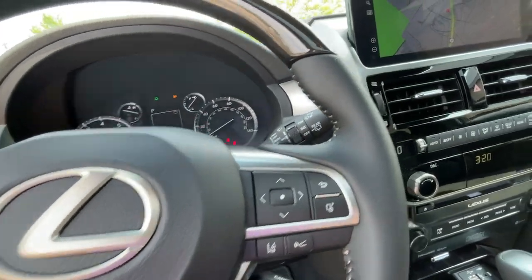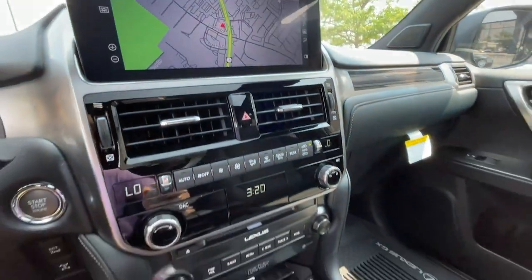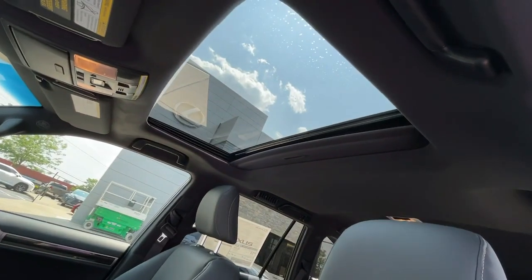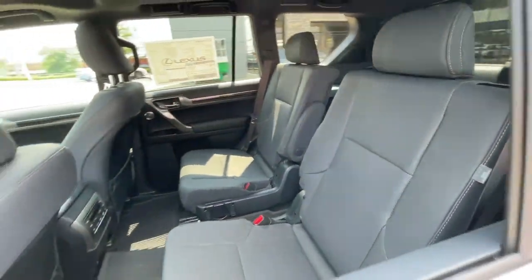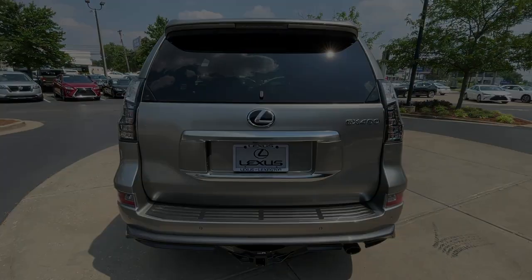Rugged meets refined in this connected and capable GX. See for yourself when you take it out for a test drive. Our professional staff looks forward to giving you excellent service. We'll see you next time.